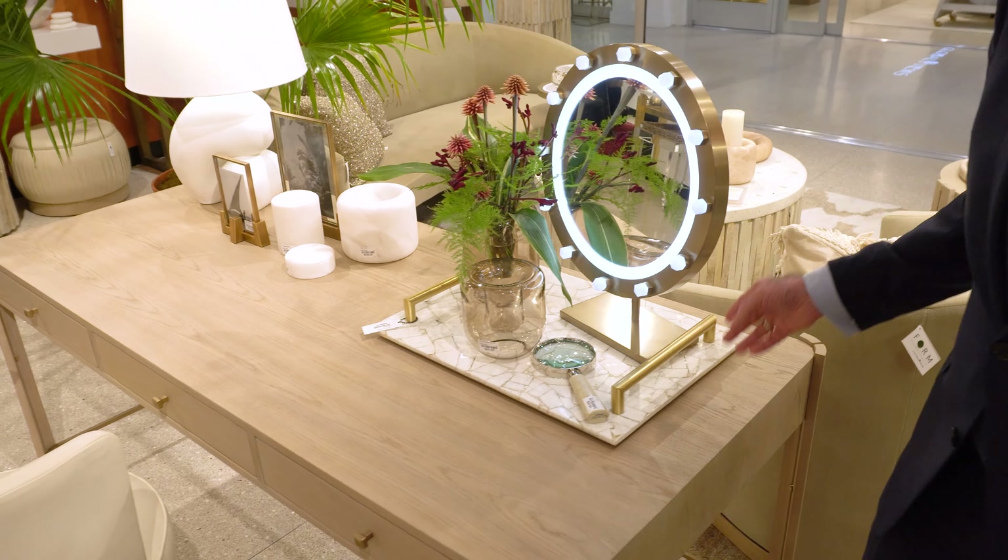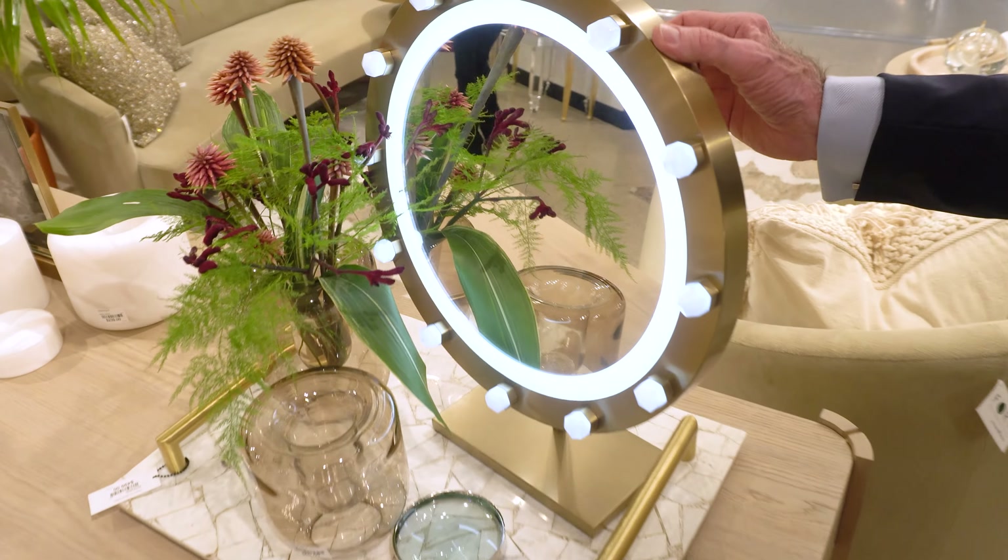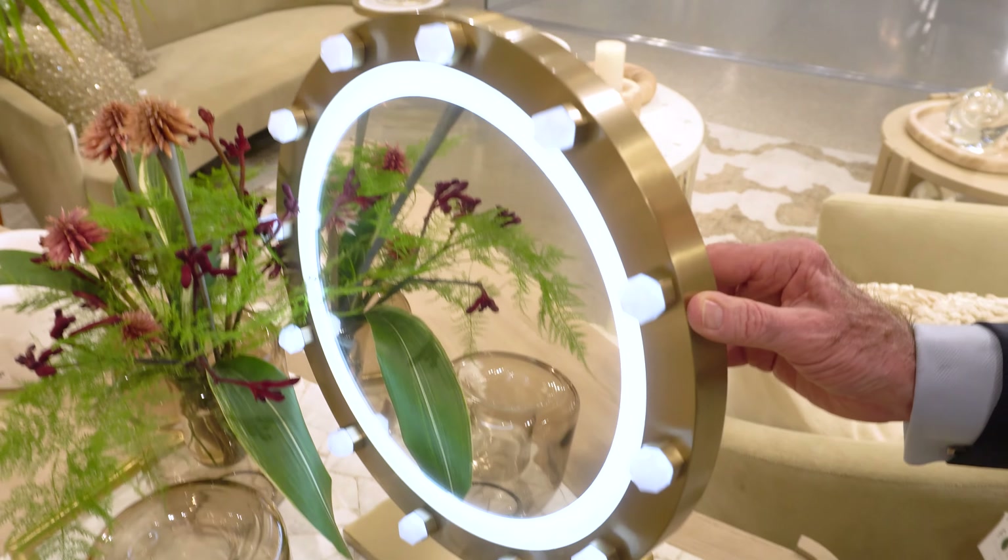It provides just the right amount of light that you can really work on putting your makeup on in a more well-lighted environment.